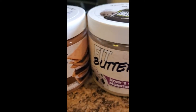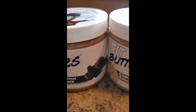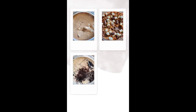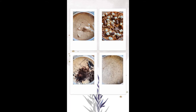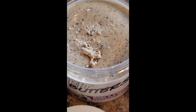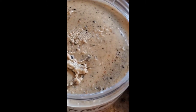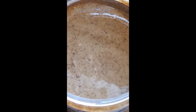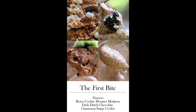This is a brand new company called Fit Butters — I just received my order in the mail yesterday. I got four different flavors in six jars. I am a cookies and cream fanatic so I'm really excited about this one. We have the s'mores peanut butter, Rory's Cookie Monster Madness cashew butter with real Oreos swirled in, dark Dutch chocolate cashew almond butter, and the cinnamon sugar cookie cashew almond. It's always exciting to try something new, so stick with me and I'll let you know what I think.